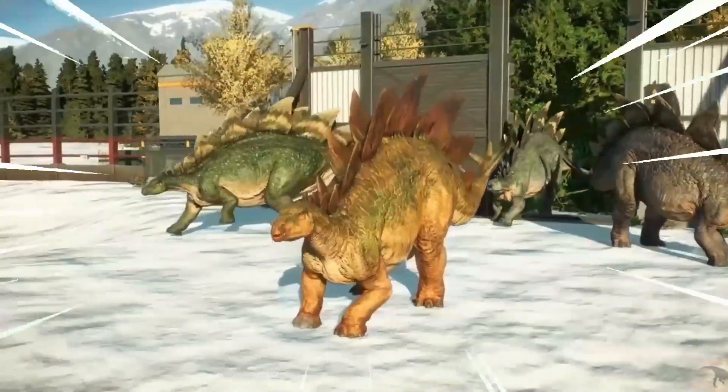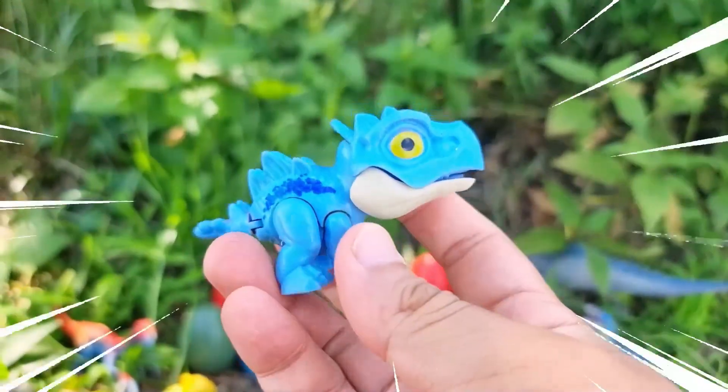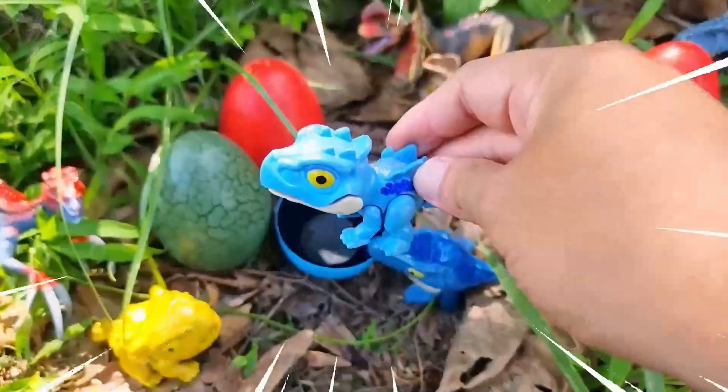The Custegosaurus had a large, heavily-built body with short, sturdy legs. Its most recognizable feature is the array of triangular plates that extended from its neck to the tip of its tail.